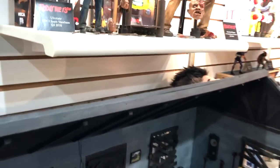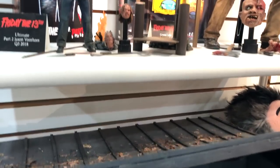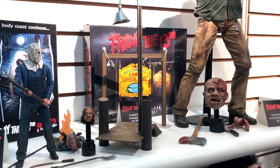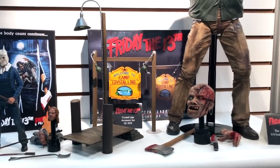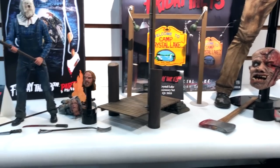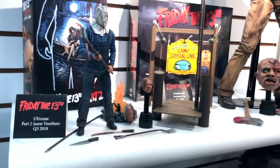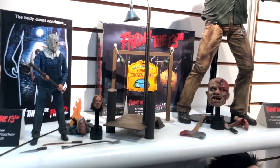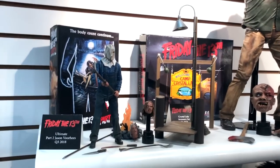Speaking of that, up here we have the Friday the 13th Crystal Lake accessory set. He comes with the dock from Part 3, the Camp Crystal Lake sign featured in a lot of films, and a Part 6 specific floating rock sign where Jason was floating at the bottom of the lake. That has a clear PVC rod where you can stick the figure so he can be floating. It comes in a closed box and is a customer assembly — really easy to pop together for the two ultimate figures we've released before: Part 6 and Part 3.